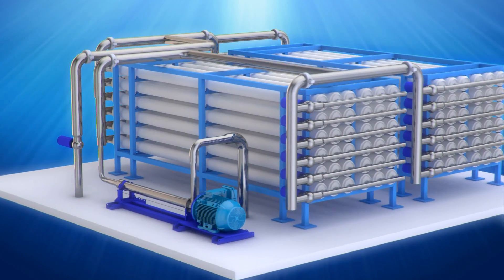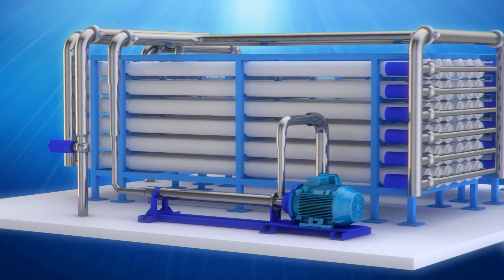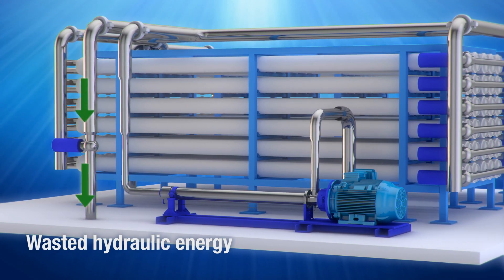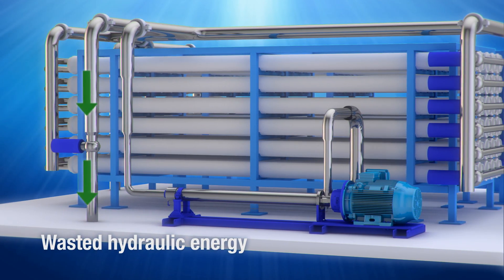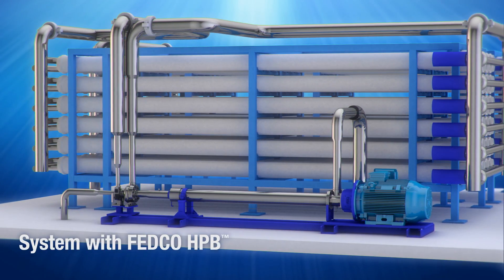In a typical RO system, a large high-pressure pump processes the full membrane pressure requirement. Then, high-pressure concentrate, or brine, exits the system through a brine control valve, wasting hydraulic energy.